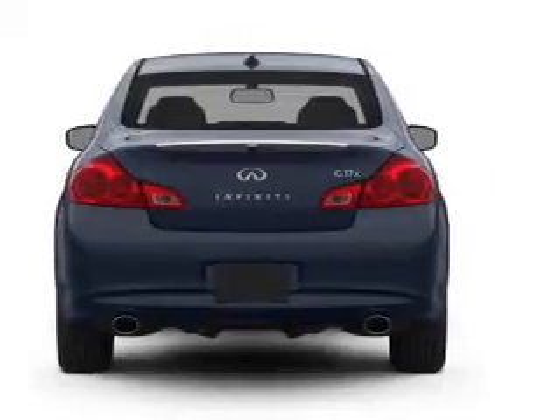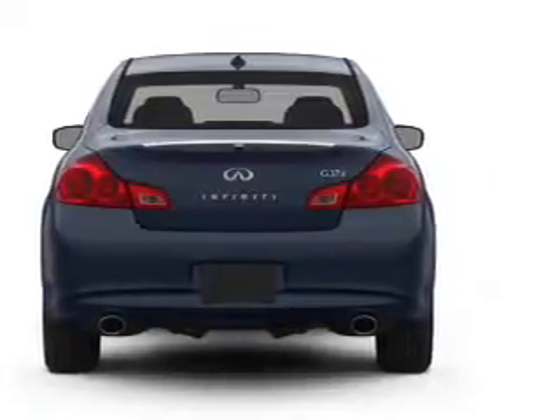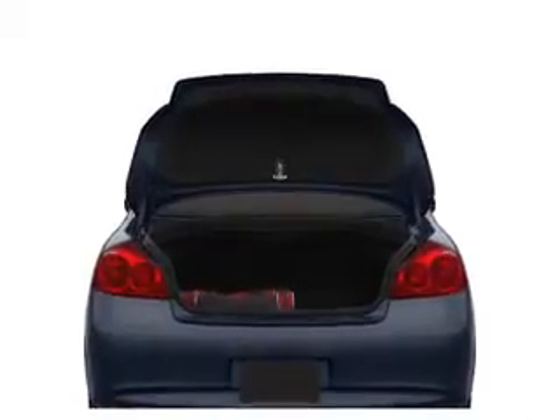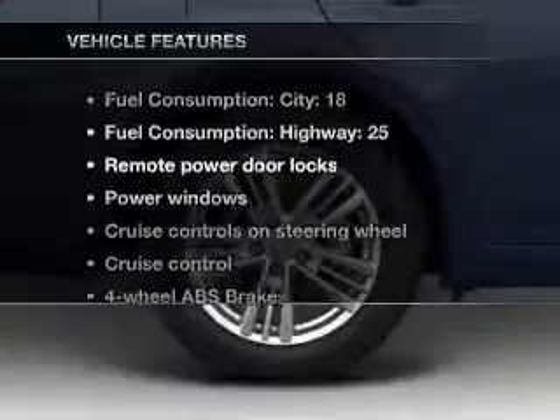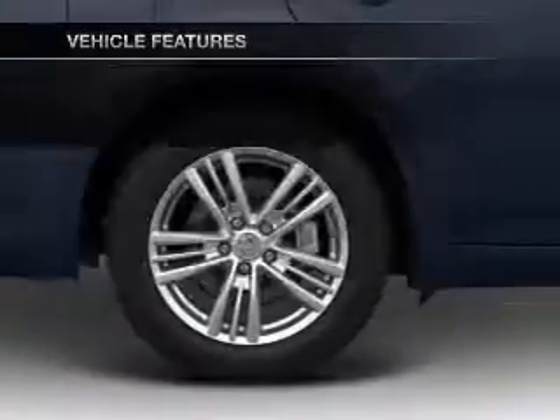Stand out from the crowd with premium wheels. Anti-lock brakes help you bring your vehicle to a safe stop. And memory settings make for a more comfortable ride. Plus, enjoy these notable features that are included in this vehicle.